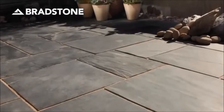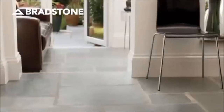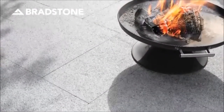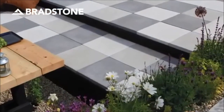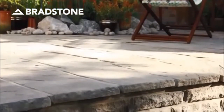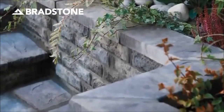Natural slate, granite and limestone are materials that can look stunning both inside and out. To give your entertaining space real impact, try breaking your patio area up by introducing different levels. This can be easily achieved with paving, or better still with matching walling, edging and coping to add a real sense of depth and visual interest.